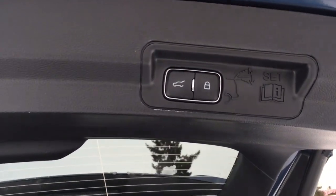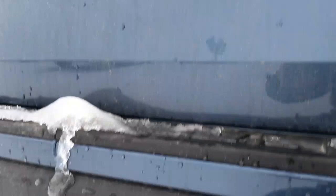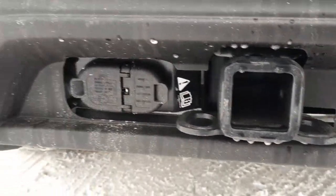Up top on your liftgate, you've got a power lock as well as a button to close. On the liftgate there's a backup cam. Right below the bumper, we do have connections for your trailer, a pre-installed trailer hitch, and in the bumper, sensors for your reverse sensing system.